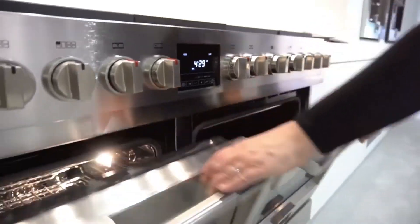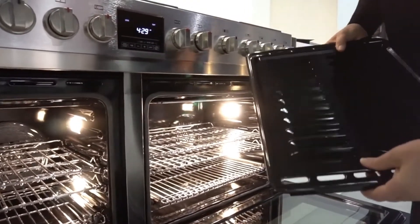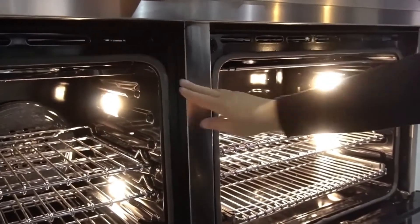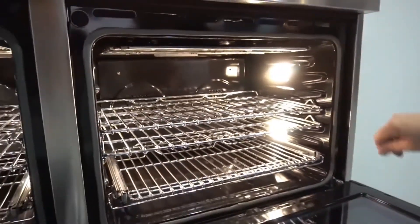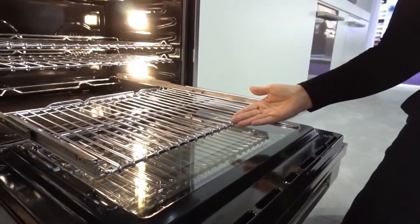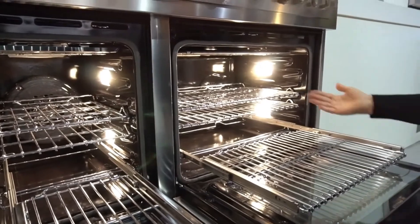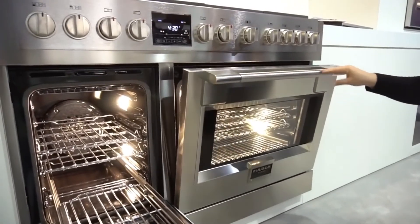There are two ovens, each with enamel broilers and a broiler pan, and a broiler in both ovens. The main oven features dual convection with two convection fans, a concealed bake element, and a full extension glide-out rack. Both ovens also have full extension racks and are self-cleaning. The large oven includes a meat probe. Both ovens feature a self-closing, soft-closing door.